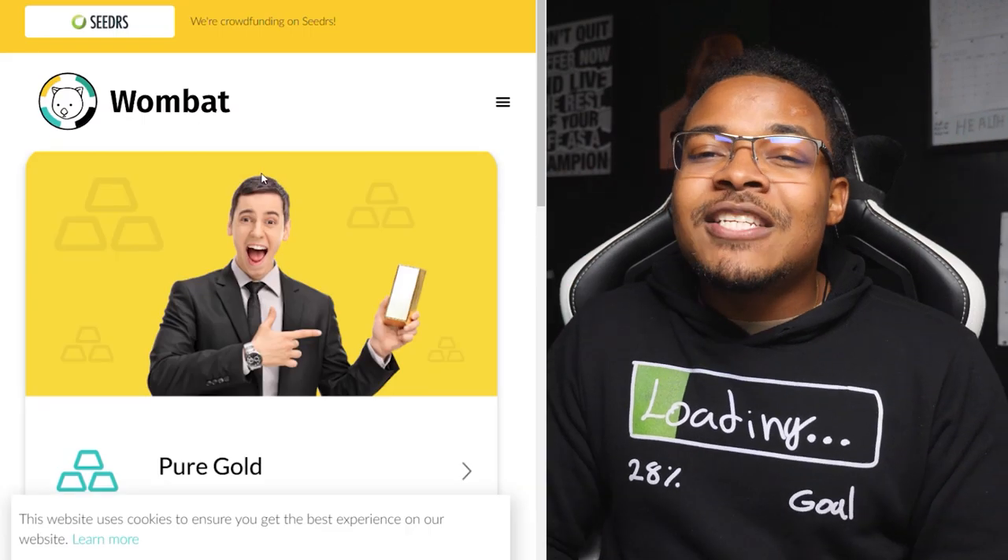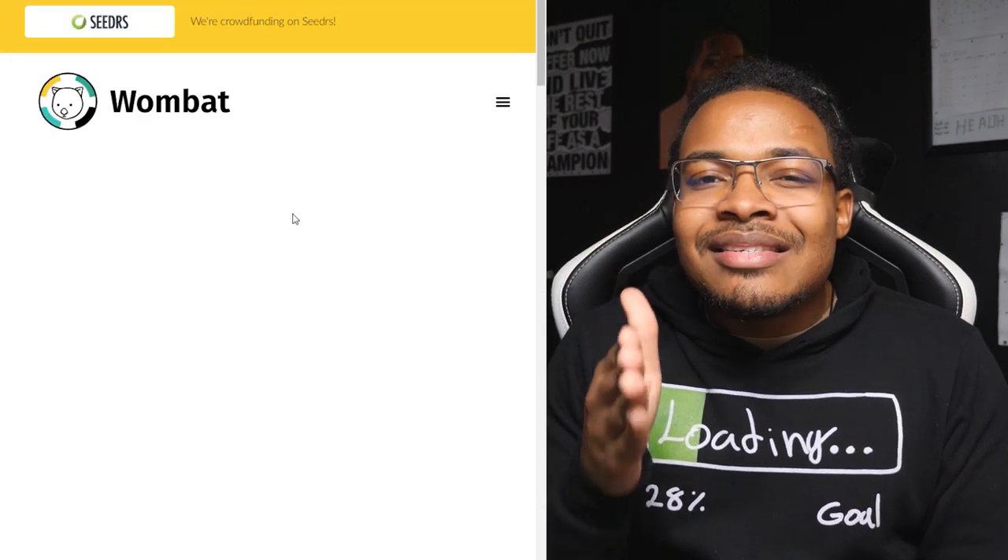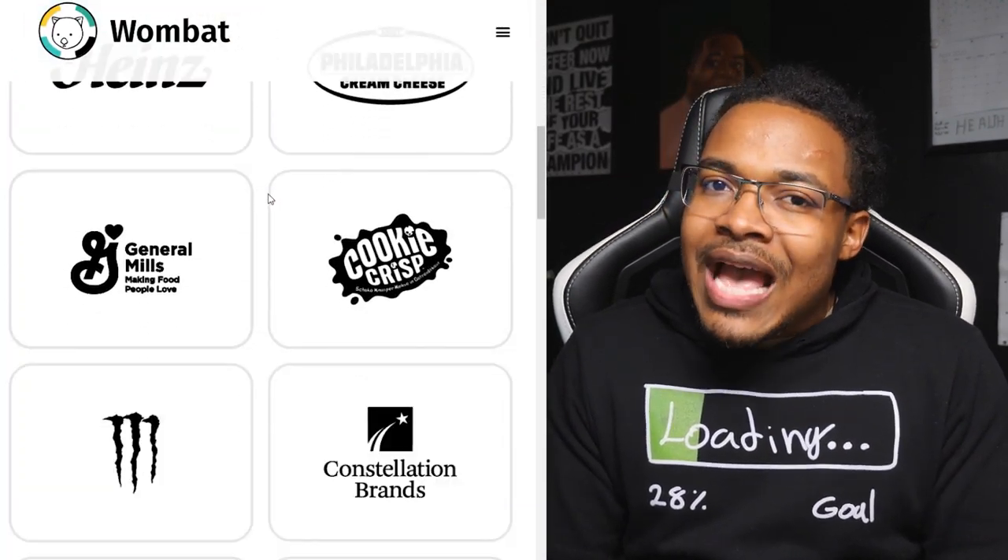Wombat is the worst of the bunch because they try to be too creative. Make things simple — we're here to make money, not look at a fancy app. The ETFs they offer seem like nonsense to me. If they fixed the fees and added more sensible investment options, I would probably consider them, but as it stands, stop trying to be fancy and just make things simple.